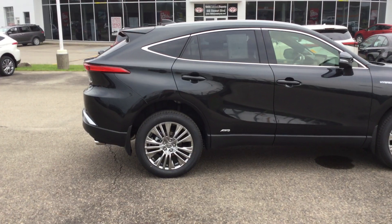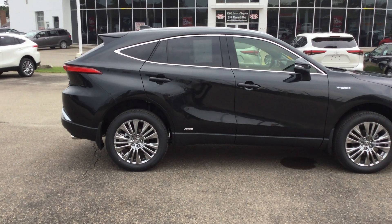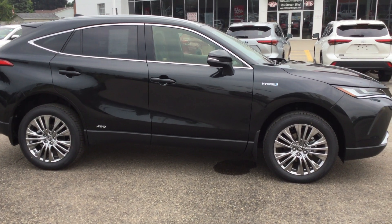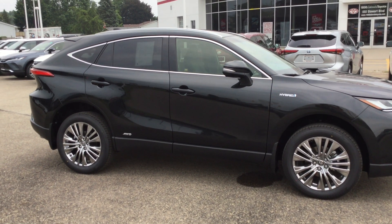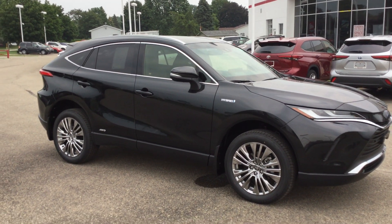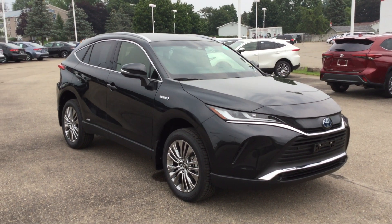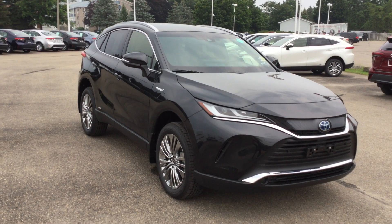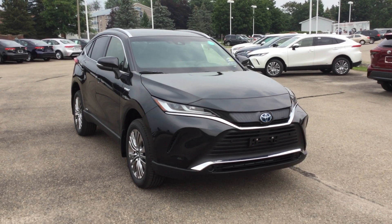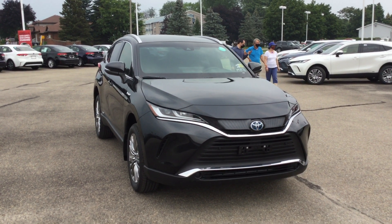Beautiful vehicle. That was the 2021 Toyota Venza Hybrid XLE with all-wheel drive in the black exterior color. Give us a call at 613-342-9111 and one of our product advisors would be happy to get you in for a test drive. If you're looking for a vehicle that's a combination of sport and luxury, this might be the one for you. Don't forget to hit like and subscribe and I'll keep these videos coming.